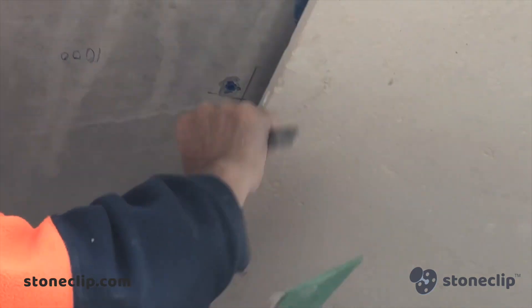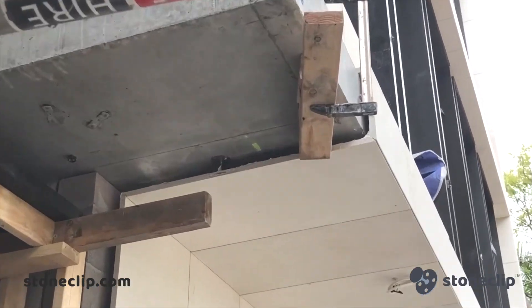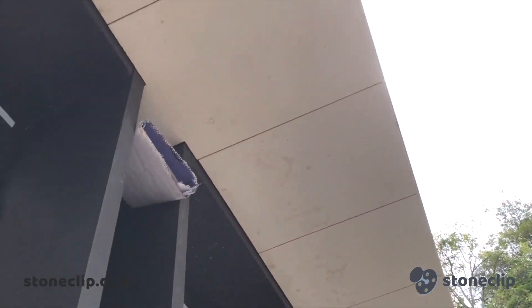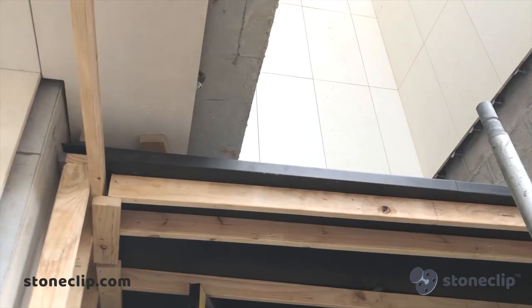Here we have the guys from Contemporary Finishes, one of Melbourne's leading cladding and stone ceramic specialists, looking after the facade of this newly developed luxury apartment complex in South Yarra, under the facilitation of Mercon Constructions. The stone used is a 900 by 500 with 30 millimeter thick limestone product, with an expected weight of 35 kilograms.